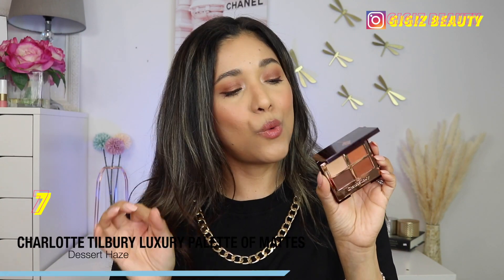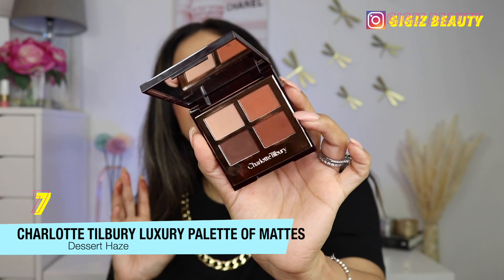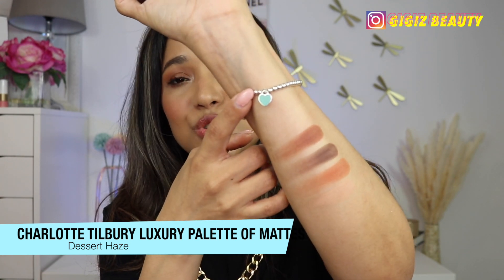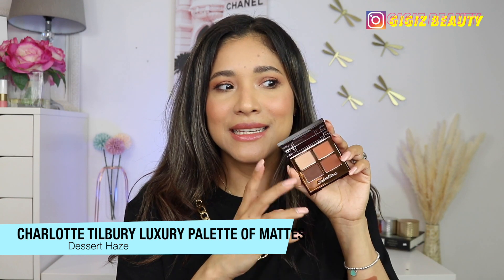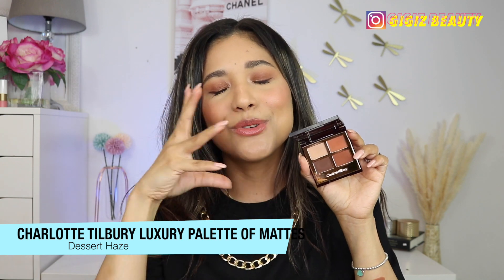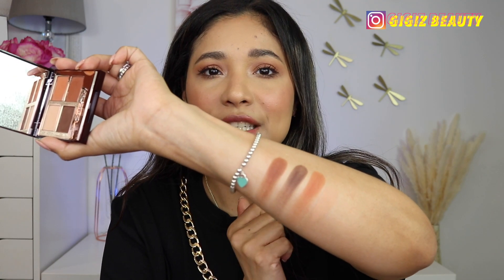Next up, we have one of her all-matte quads — this is her Luxury Palette of Mattes in the shade Desert Haze. This is a beautiful quad with beautiful, buttery, soft shadows. I just don't reach for an all-matte look quite as much. But during the summer, this is so sexy and beautiful — I remember loving it last summer and I think I'll reach for these towards summertime. This was just one swipe of pigmentation — look at the opacity. They blend beautifully on the lids and I have zero complaints. I just don't use it all the time because I always need my sparkle; I always look for at least an inner corner highlighter. That's the only reason this ranks towards the end of the spectrum.